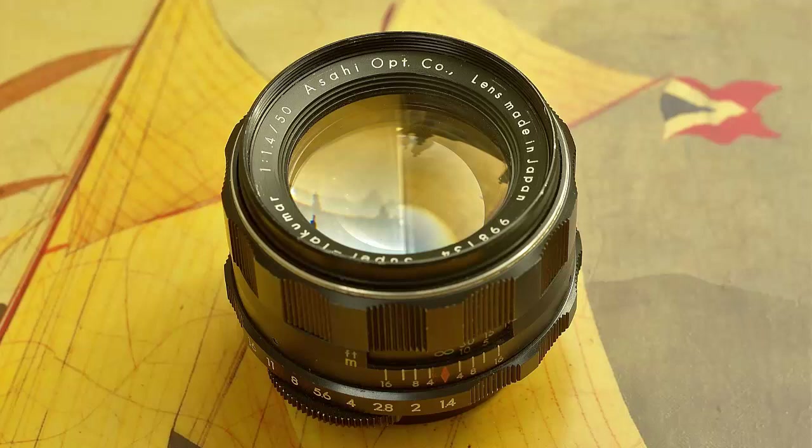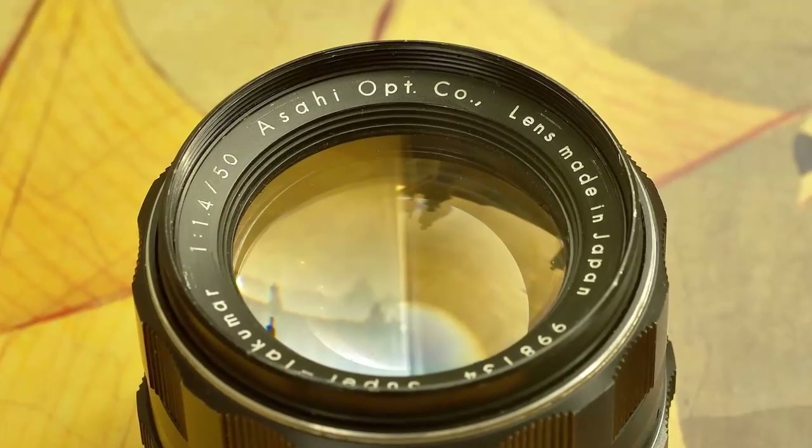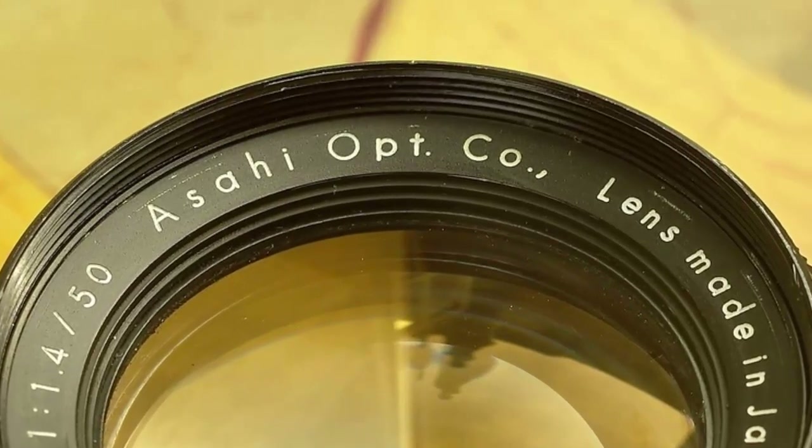The Takumar 50 F1.4 is one of the great Fast 50s of the film era. It was made by the Asahi Optical Company of Japan from 1959 to 1968, and it was designed to compete head-on with the leading German Fast 50s — and it did this very successfully.